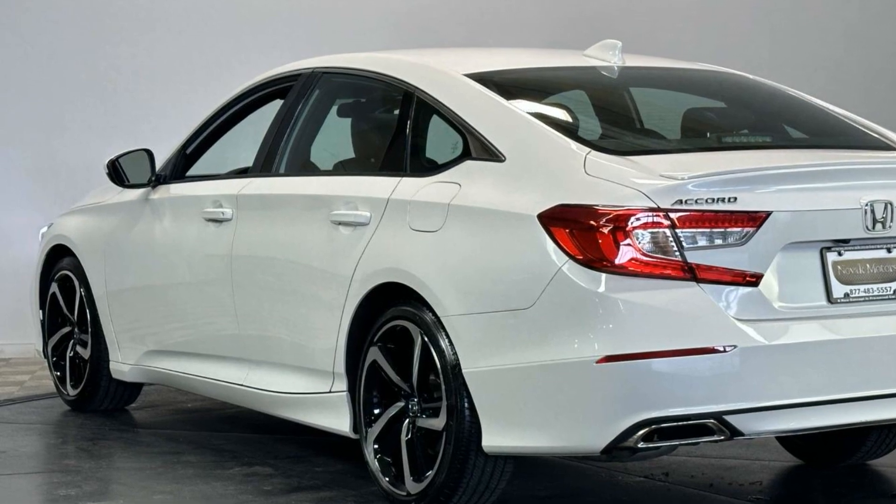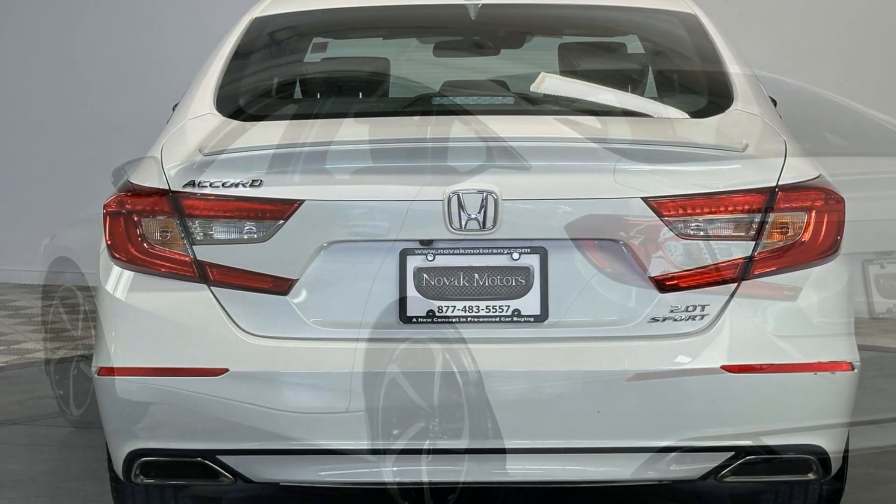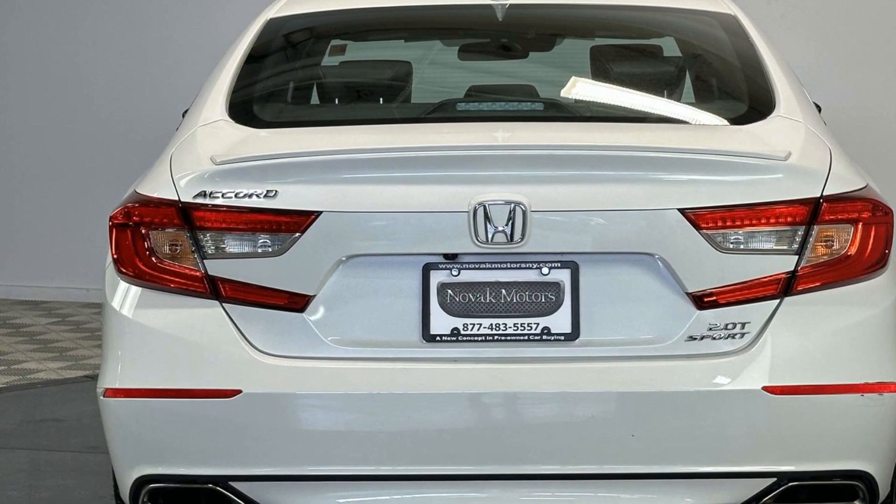Power driver seat, pass-through rear seat, Bluetooth, brake assist, keyless start, rear spoiler.